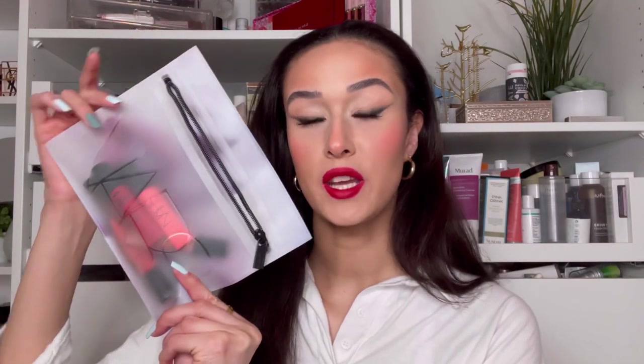This video is not sponsored in any way, shape or form. This product was given as PR with no obligation to post — just to disclaim, all opinions are my own as they always are. I received this cute little NARS package in the mail recently which came with their new six shades of Air Matte Lip Colors, which I'm going to spoil for you — they are incredible.